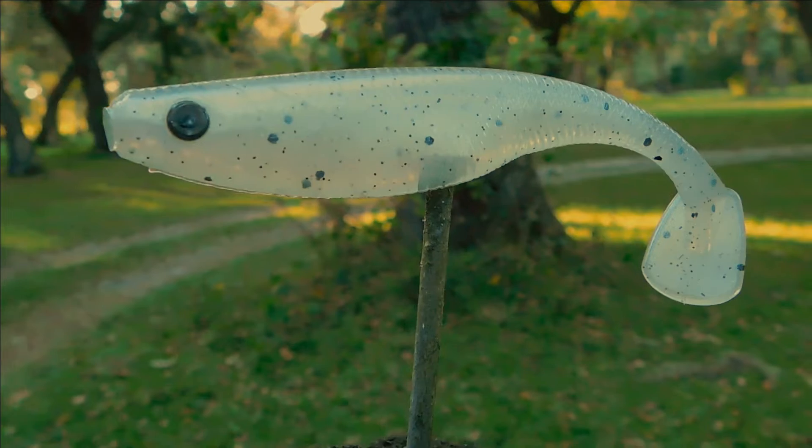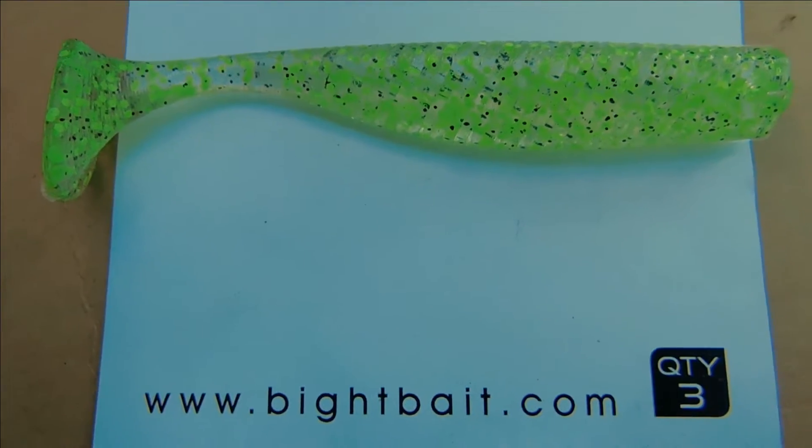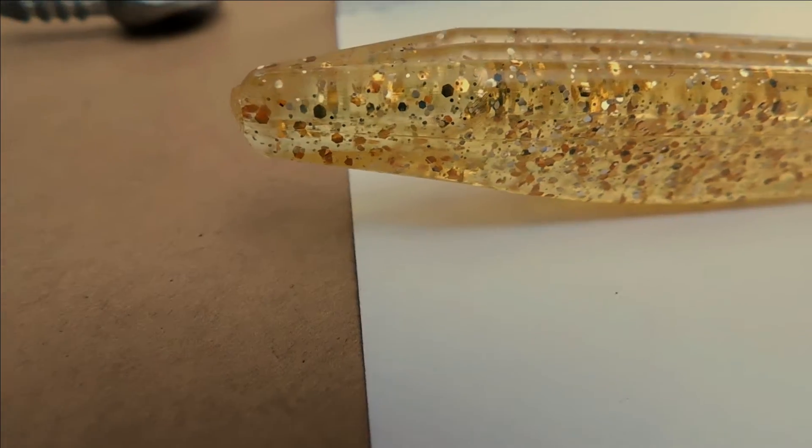They also carry a variety of swim baits, from their 5-inch swim bait to their 3-inch swim bait, custom jig heads, and worms.